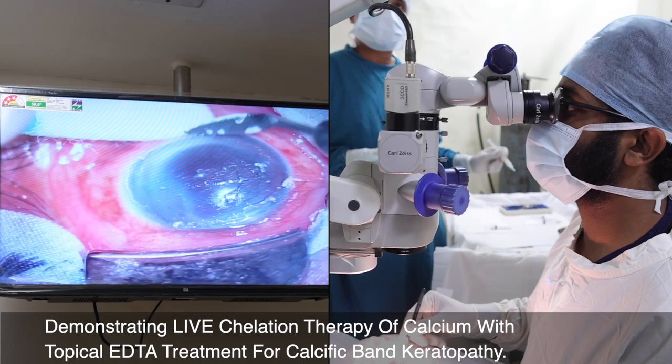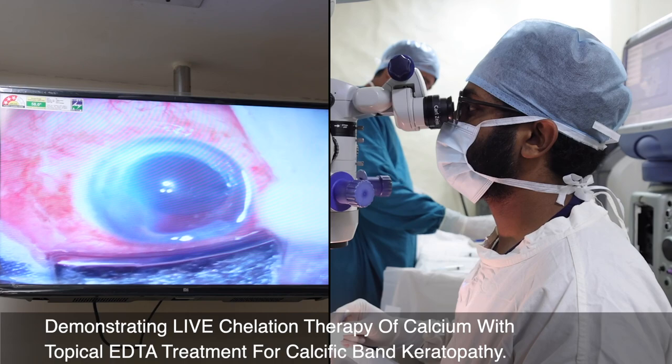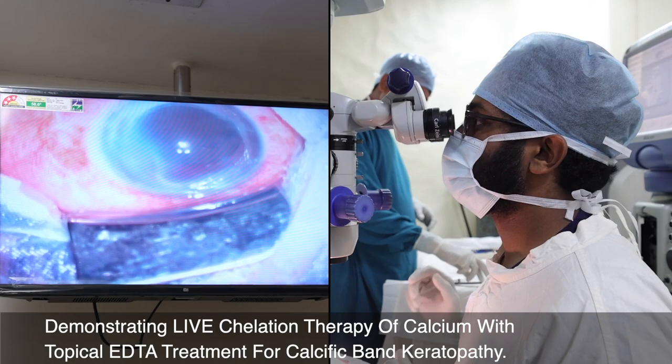This shows that the calcium has been entirely removed from the cornea. You can now see how the inferior part of the cornea, which was totally hazy, has become clear. This shows the end of the procedure — the entire opaque part has been cleared off.